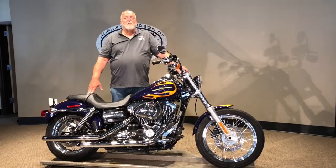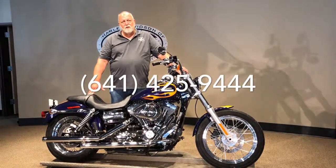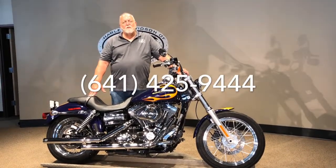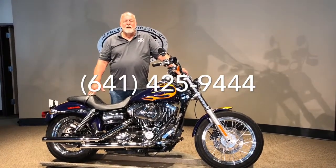If you have questions nights or weekends, my name is Jim Rodemacher. You can reach me on my cell phone, which is area code 641-425-9444. I'd be glad to answer any questions at that time.